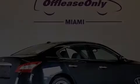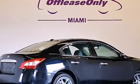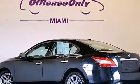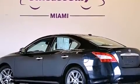Its top features include keyless ignition, a sunroof, heated seats, a premium audio system, XM satellite radio, a multi-link rear suspension, aluminum wheels, and traction control and stability control systems.